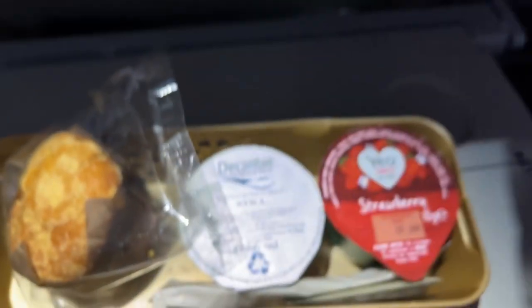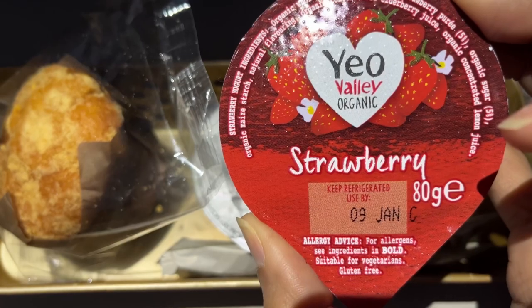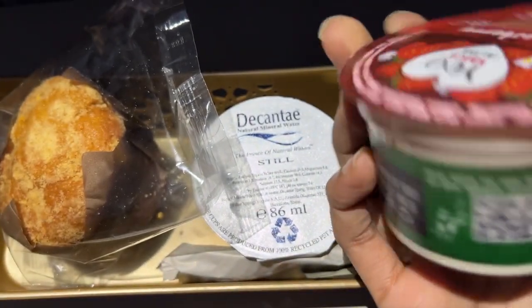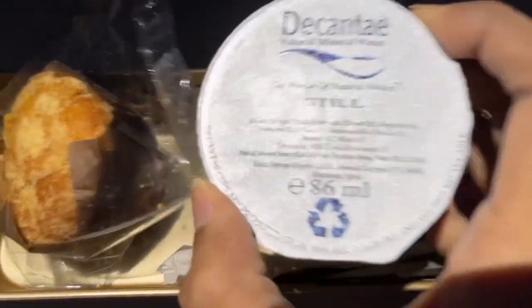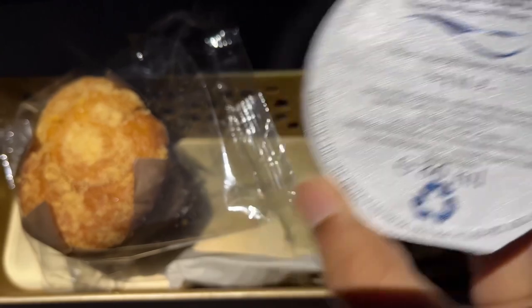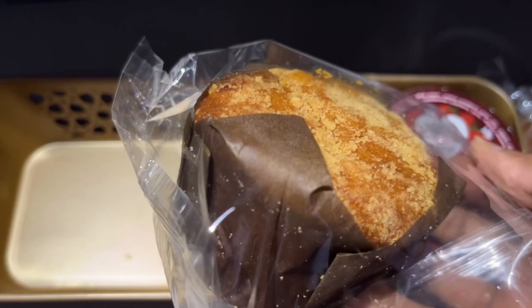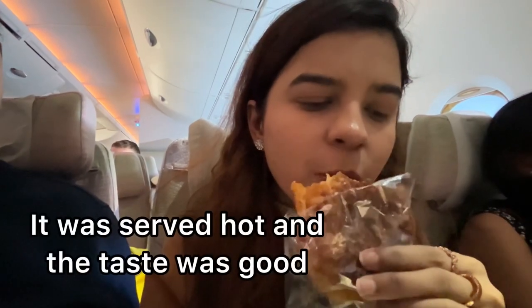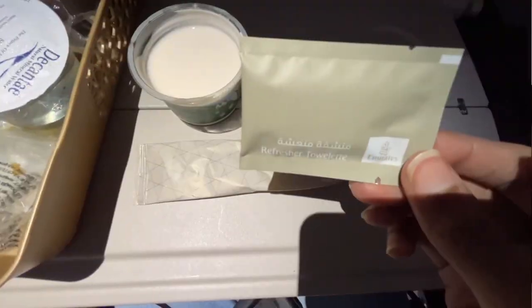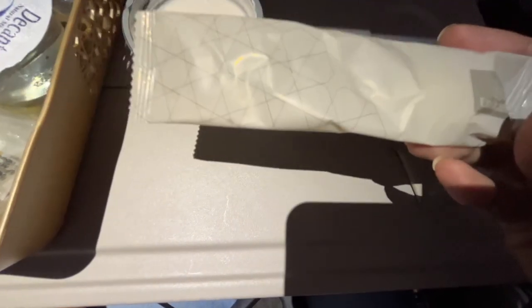We were given the choice of cheese toast or honey toast, so I chose the cheese one. There was one strawberry yogurt — the normal packaged kind you get from the market — then a small pack of water, and you could ask for more. There was also a sweet cupcake served with the breakfast, plus a pack of wet wipes and cutlery.